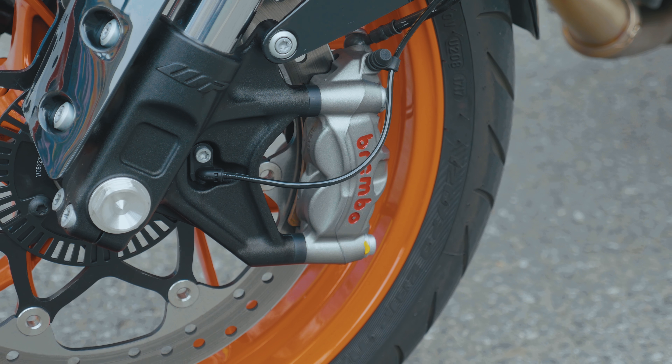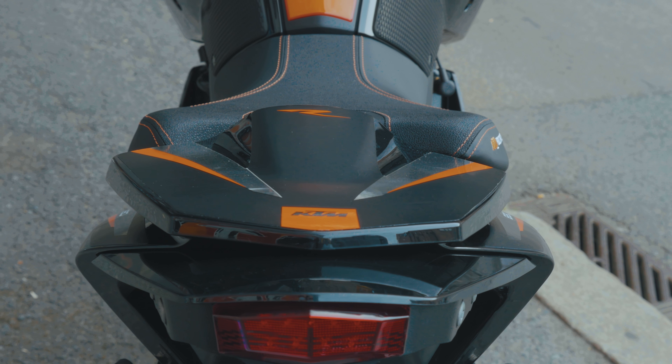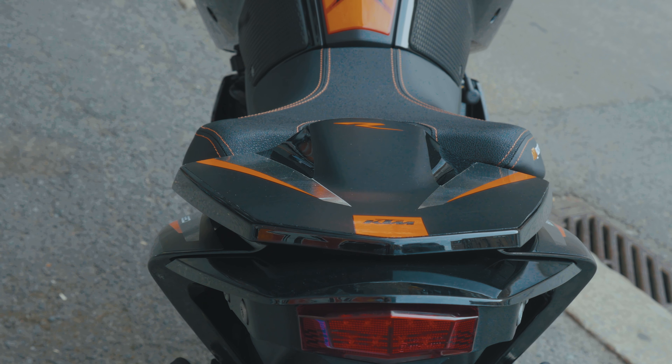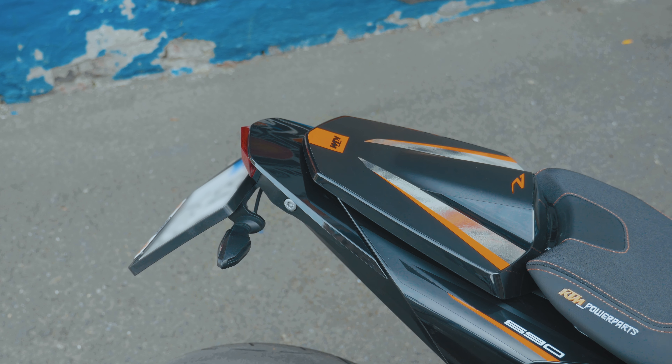I have installed a KTM Power Parts seat for better comfort on long rides and better grip when riding fast. I have also installed a pillion seat cover, also from KTM Power Parts, for a more racy look.